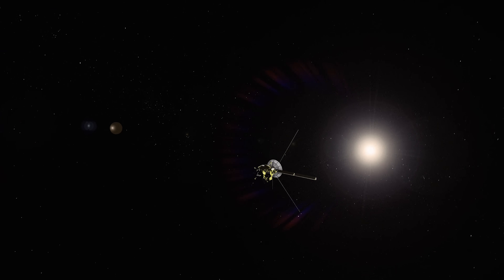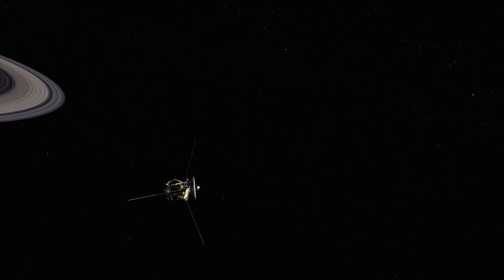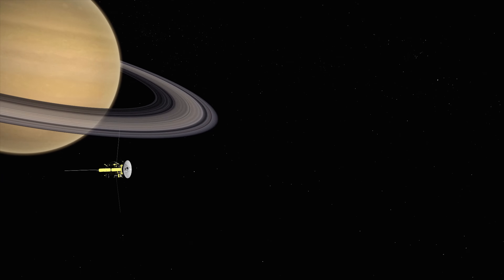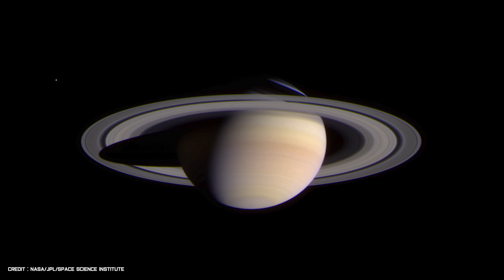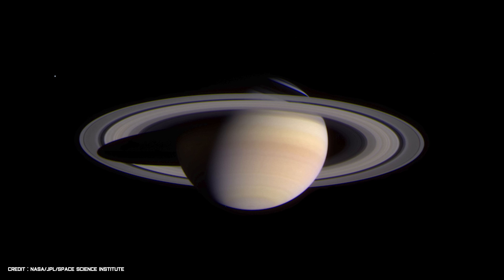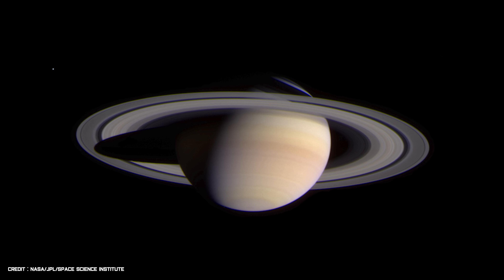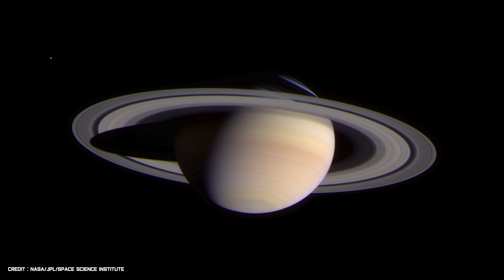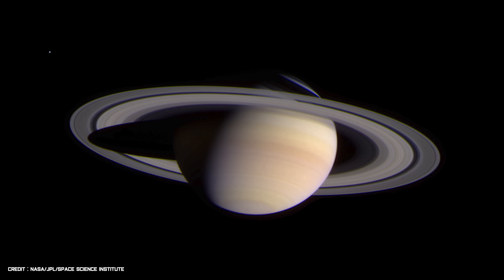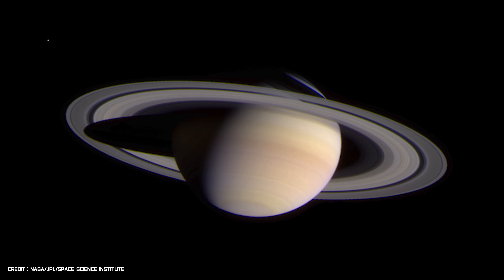After the successful flyby of Jupiter, Cassini's next and final destination was the Saturn system. For over four years, Cassini coasted through the darkness of space until February 2004, when the spacecraft began its final approach to the ringed world. This strikingly beautiful image of Saturn was created using a series of exposures taken by Cassini's narrow-angle camera from 43.1 million miles away. The image contrast and colours have been slightly enhanced so that we can see finer details, such as the subtle colour differences within Saturn's atmosphere, the structure of its huge bright rings, and its icy moon Enceladus visible in the top left corner.